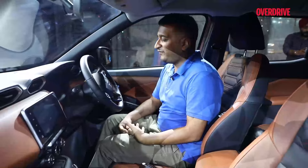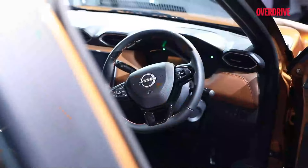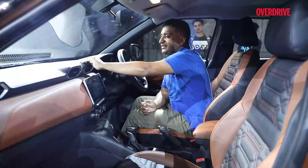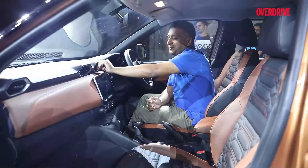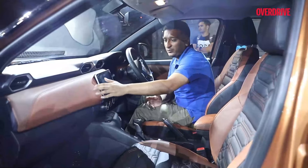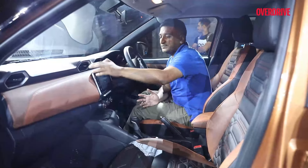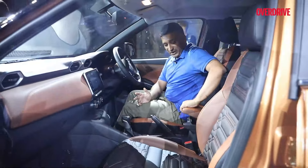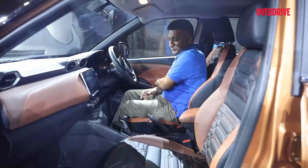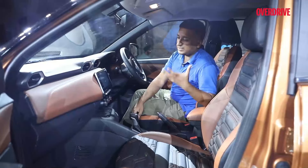Once you step inside the Nissan Magnite facelift, it's clear that the big change is this new orange theme. But looking closer, you realise a lot of work has gone into uplifting the sense of quality. The plastics seem of slightly better quality, and you really notice that with the orange surfaces. Most of them are soft — something you don't often find in this segment. The seats, the central console, and even the door cards have a soft finish, which gives the car a sense that it's more expensive than it is.